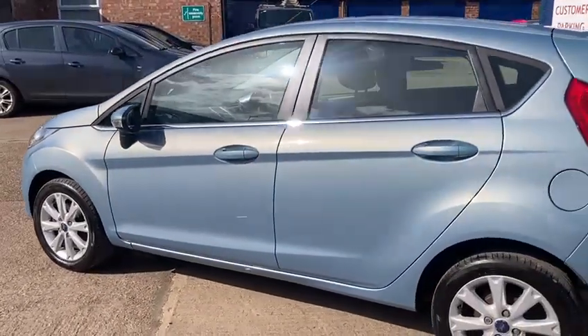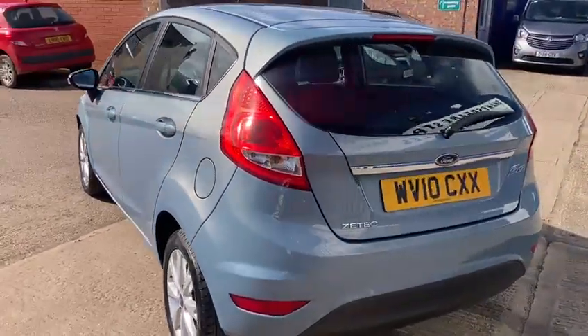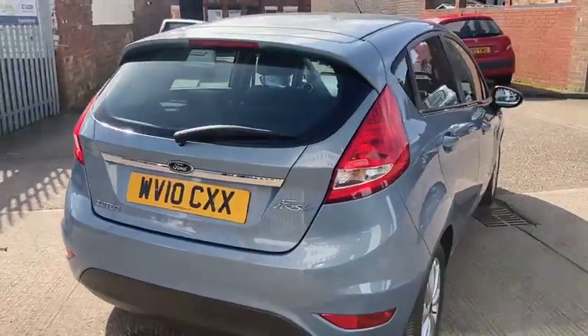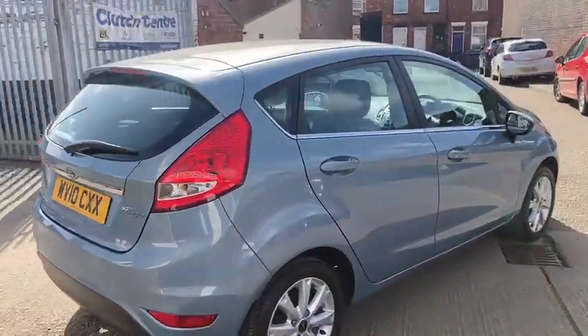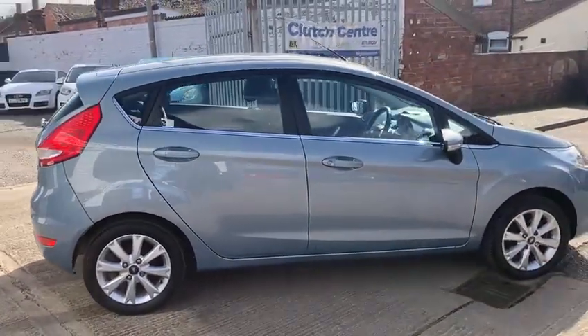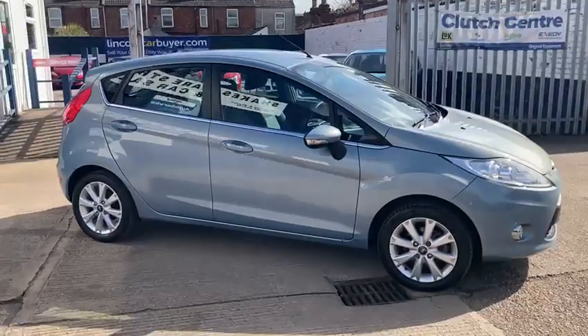Doesn't half look really nice in the metallic blue. I think that's all I can say with this one. If you've got any more questions, please get in touch. Thanks for watching.